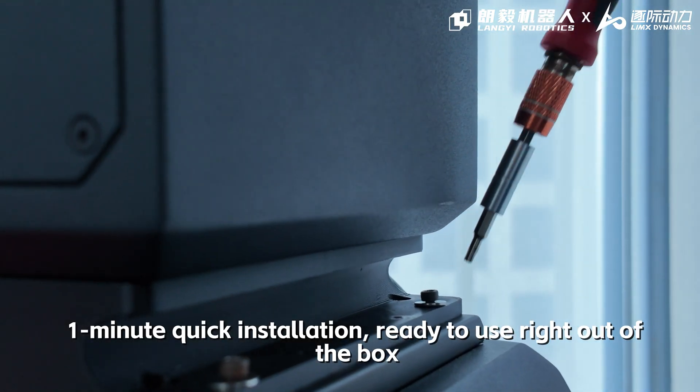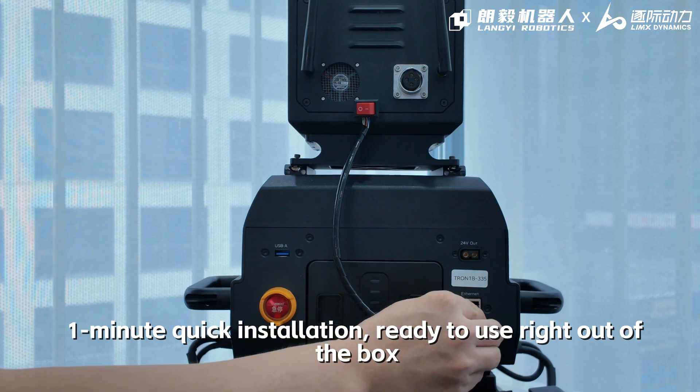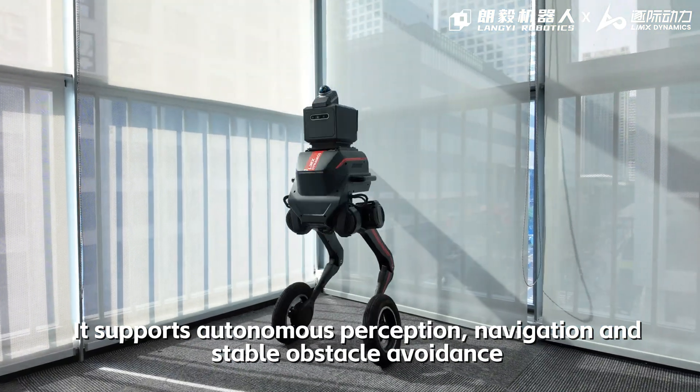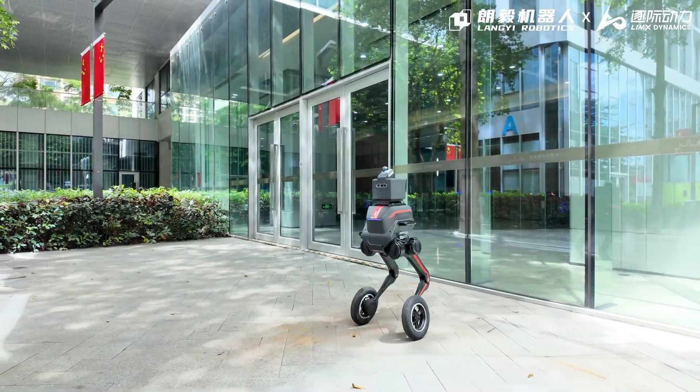One-minute quick installation, ready to use right out of the box. It supports autonomous perception, navigation, and stable obstacle avoidance. Ready? Let's go.